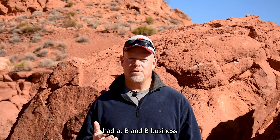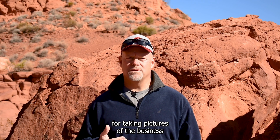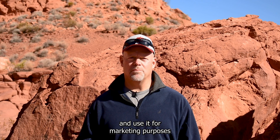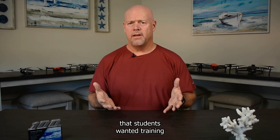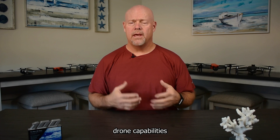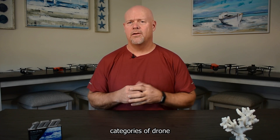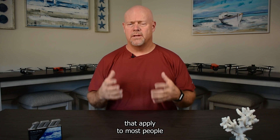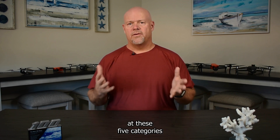One of my students had a B&B business and wanted to use a drone for taking pictures of the business and use it for marketing purposes. After reviewing the reasons that students wanted training and assessing drone capabilities and cost, I determined that there are five categories of drone usage that apply to most people wanting to fly a drone. So let's take a look at these five categories.